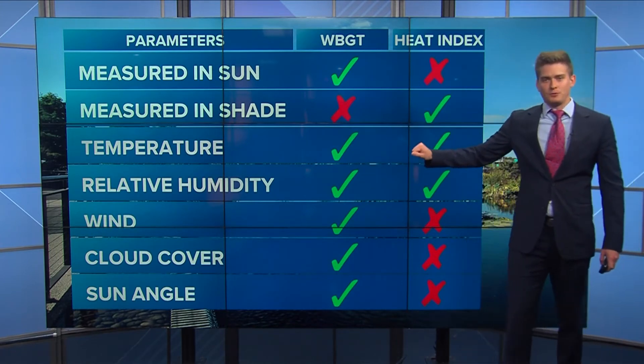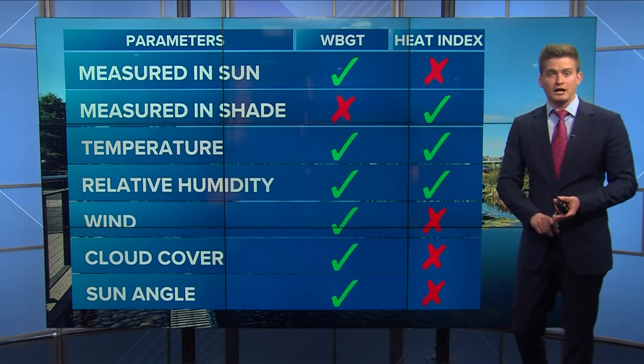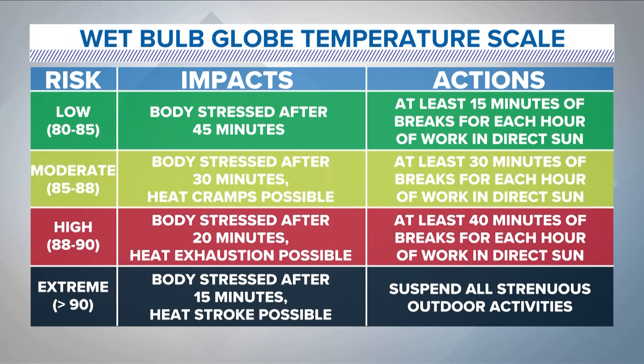There are a lot more parameters that the wet bulb globe temp uses that the heat index really doesn't, which is why OSHA uses it. Also, a lot of athletic teams and athletic facilities use the wet bulb globe temp to determine when they should not be out in the sun. OSHA has guidelines: when the wet bulb globe temp is at or above 90 degrees — the extreme level — all outdoor activities or work outside is basically suspended. There's not a lot of range in these categories: Low is 80 to 85, Moderate is 85 to 88, High is 88 to 90, and past 90 is extreme. There is a formula that goes into it, and it's actually not as complex as the heat index formula — the equations can be done by hand, though we let the computers handle it.